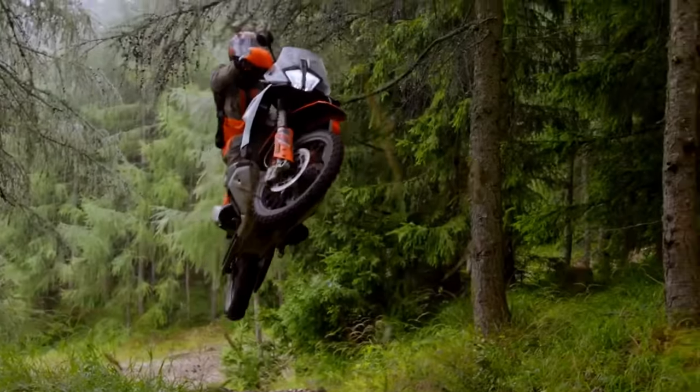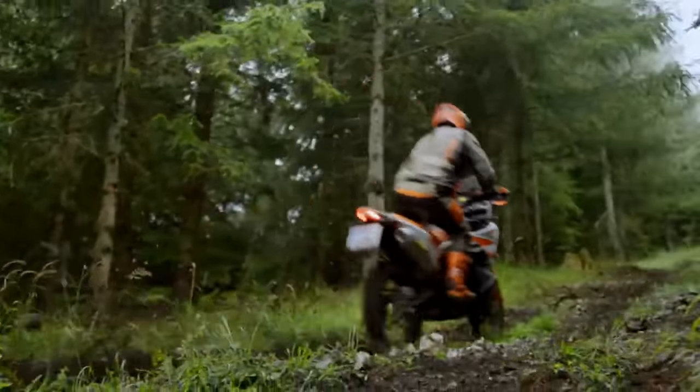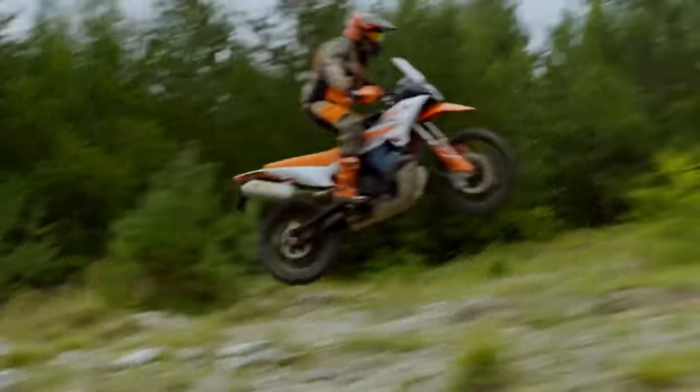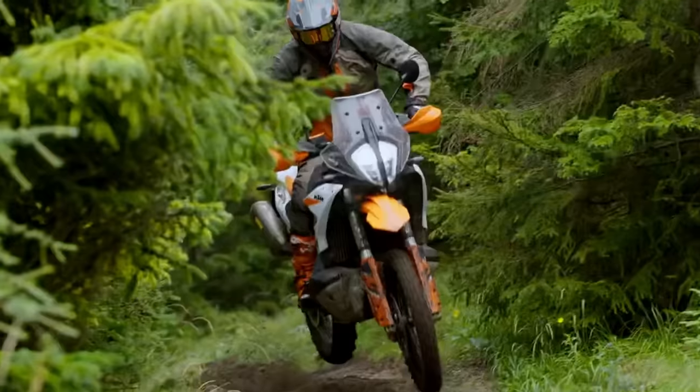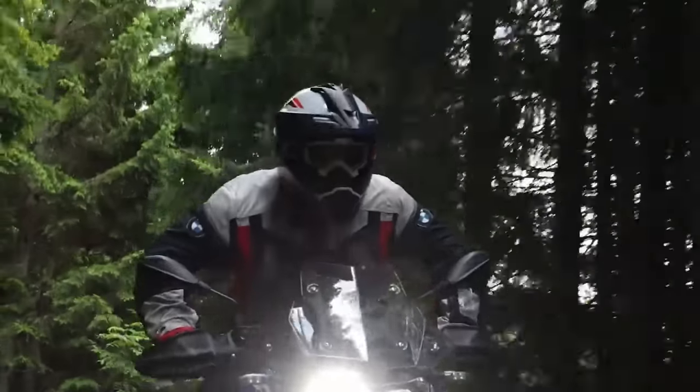But fear not, intrepid viewers. What if I told you there were four underrated little adventure bikes that will get you out there in the dirt and touring in the twisties, without you having to flip a coin to decide which of your vital organs you're going to sell on the Silk Road? And stay tuned because later on I'm going to be throwing a bit of a curveball into the mix.